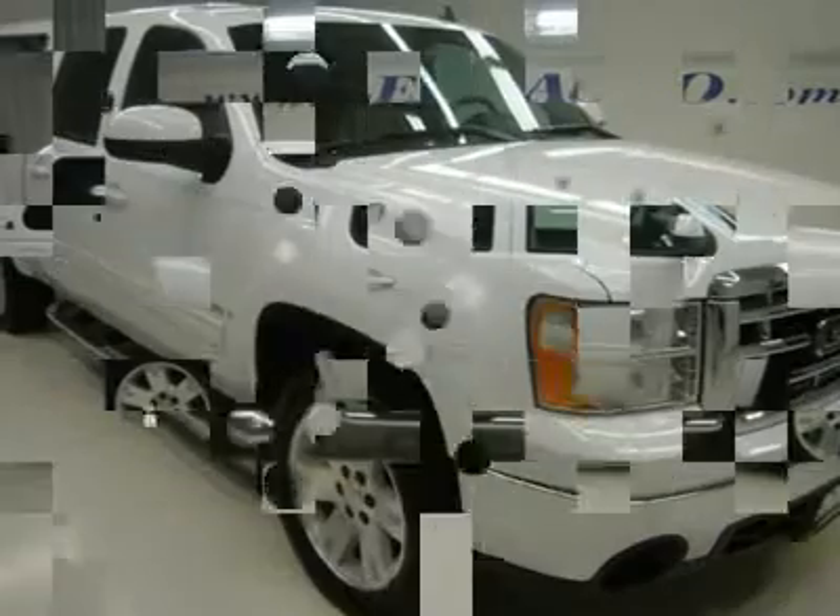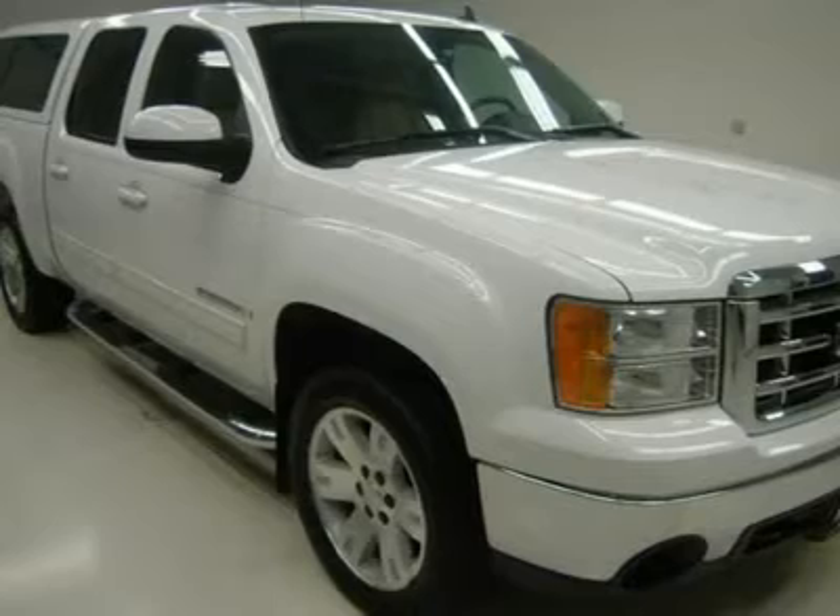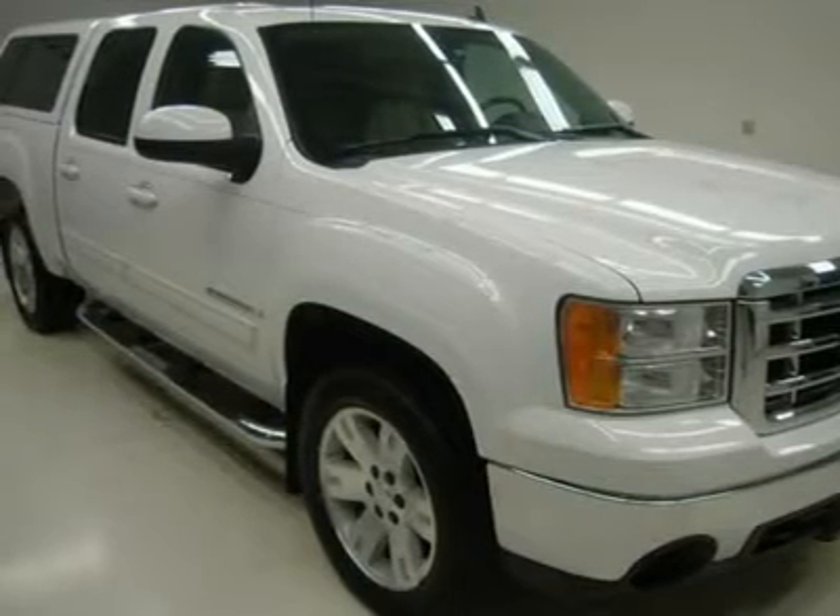Dual power heated seats, tan leather bucket seats, memory driver's seat, power moonroof sunroof, and OnStar capabilities.